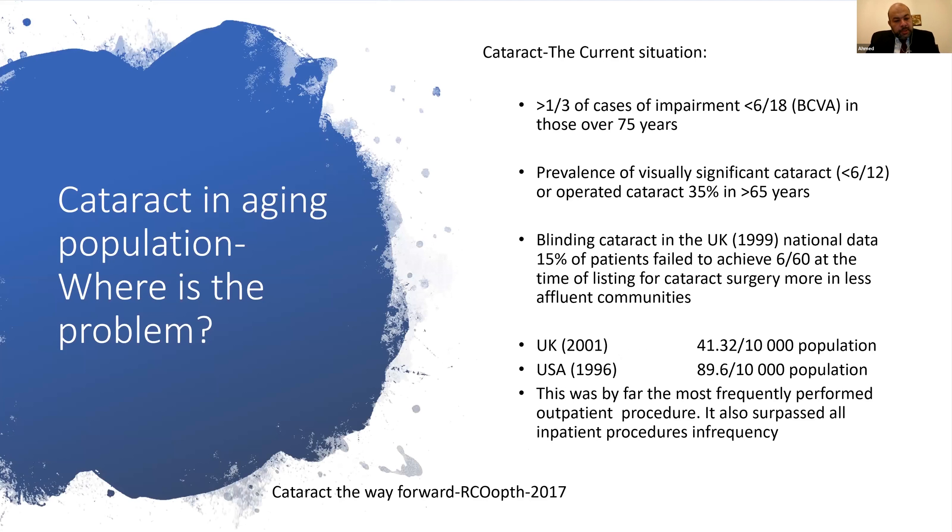Looking at the picture worldwide, we have approximately 10 million visually impaired and 10 million blind, with 35 million blind or visually impaired due to cataract. Blindness is defined as visual acuity less than 3/60 in the best corrected eye, and visual impairment as between 6/18 and 3/60. The problem exists and will continue — if anything, it may be getting worse, particularly with cataract in the aging population.